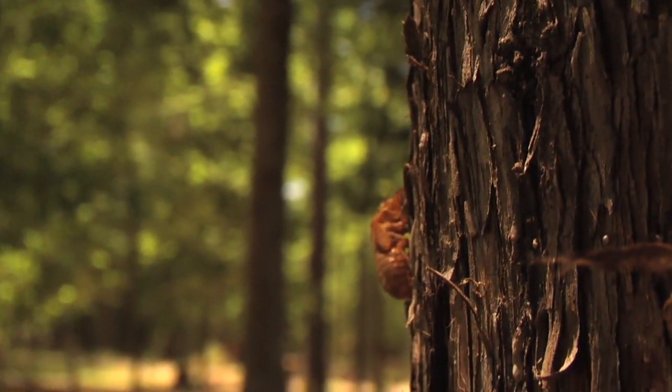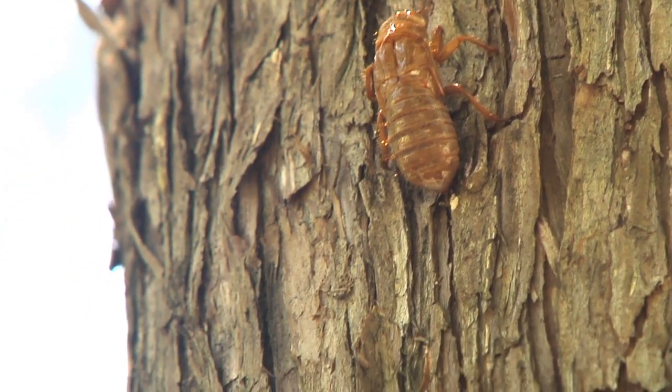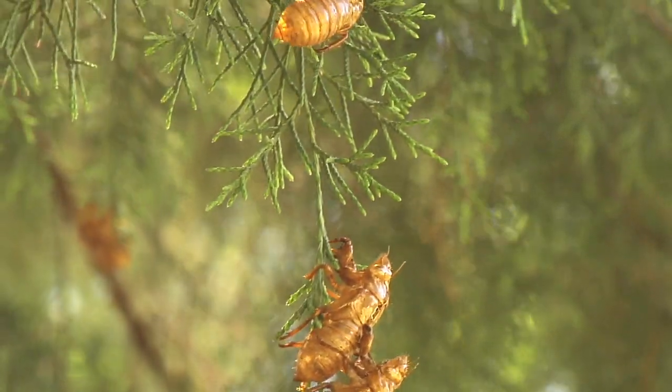If you look at the trees closely, you can see these shed skins all up and down the trunks. Although they don't only have to be on trunks — they can be on cars, they can be on the sides of houses, they can be on above-ground swimming pools, they can be on just about any vertical surface.